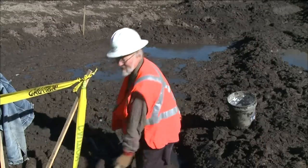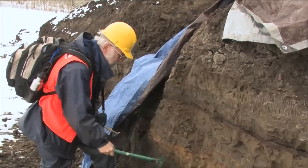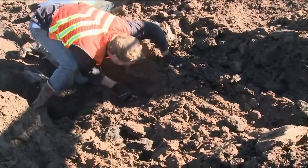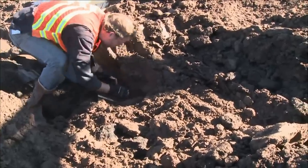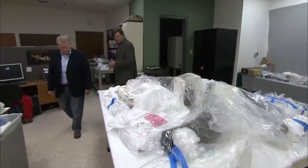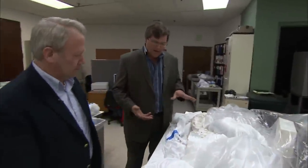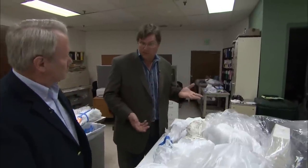Jeffrey Brown reporting for the NewsHour. Scientists at the Denver Museum of Science and Nature have been digging up a treasure trove of some 500 bones dating back to the last ice age. Kirk Johnson, the chief curator of the museum, says the bones are between 45,000 and 120,000 years old.